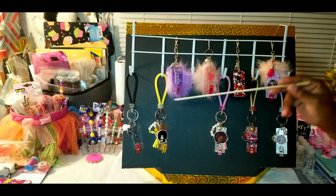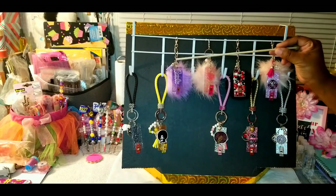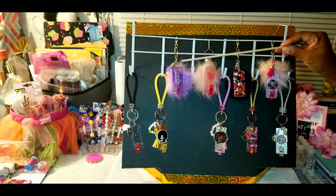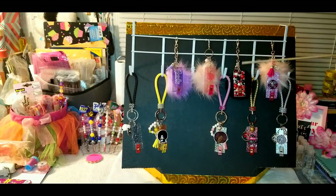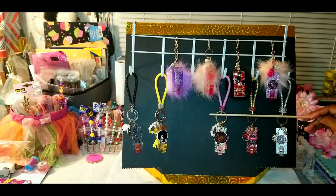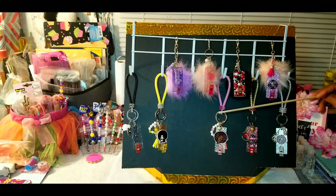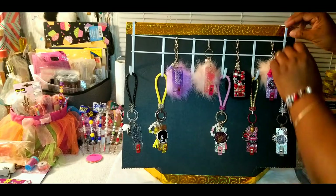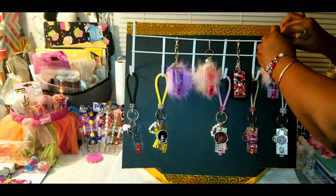These are the pom-pom ATM card grabbers, and these are my keychains. Let's get to the video — let's start with this one since we're on this end.